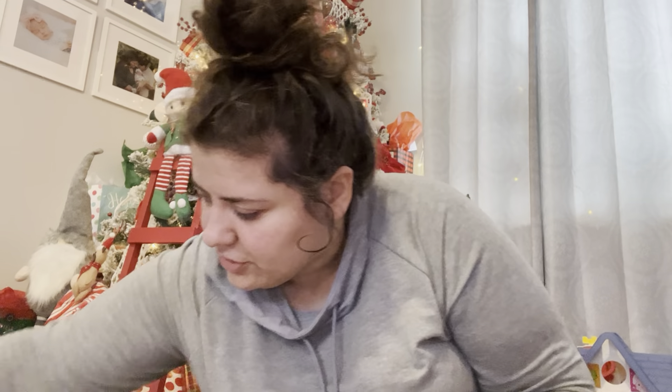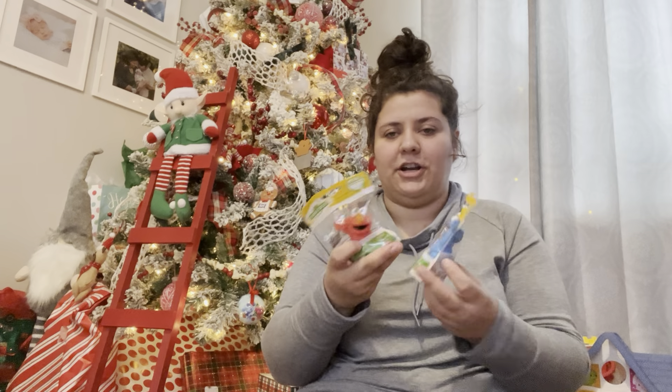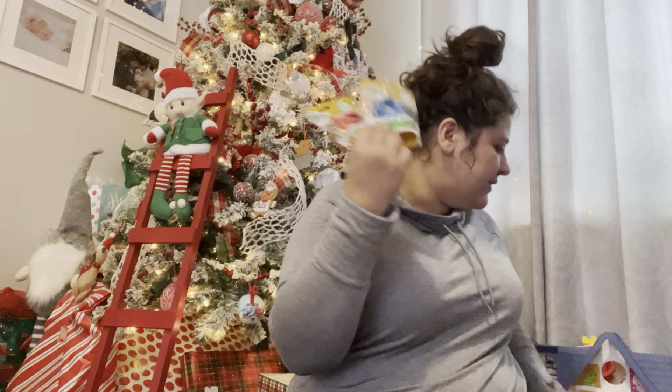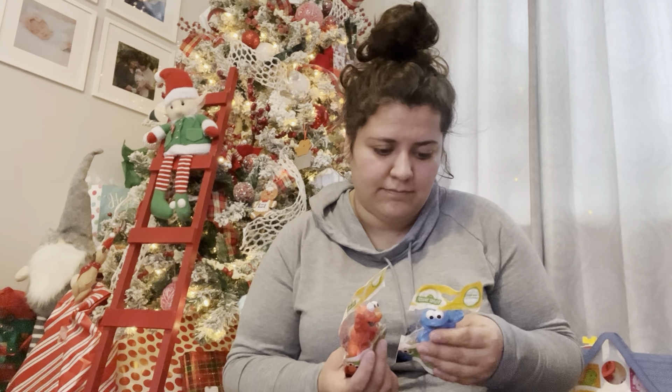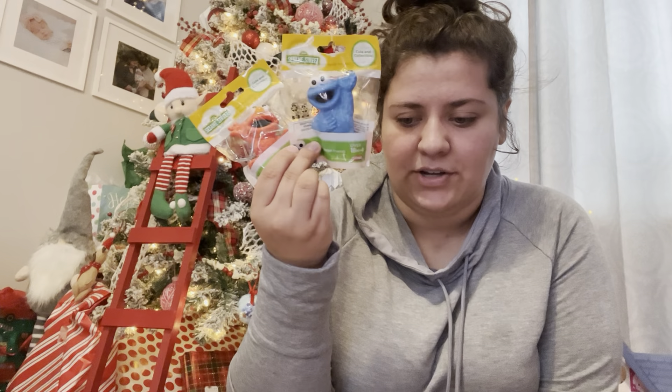Some other things from the Dollar Tree: I found these little Sesame Street Elmo and Cookie Monster figures. They're kind of similar to Fisher Price Little People — she's obsessed with those and just loves carrying them around, playing with them, and chewing on them. So I thought these were similar. I wish they had more characters, but my store might just not have had them. I thought these would be cute to include in her stocking.